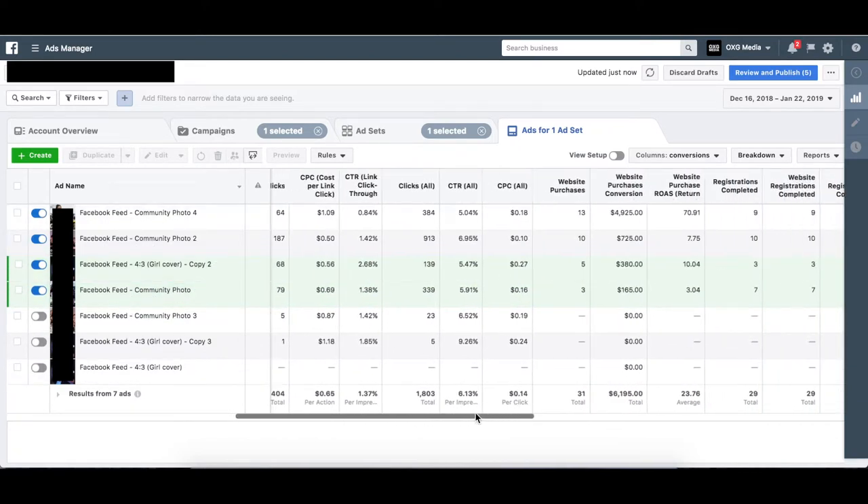There's always a winner when you split test enough things. In this case, one particular photo was our winner — it got us higher-ticket items as well as a 70 ROAS. We maintained the other profitable photos and videos as well, of course. You maintain your profitable ad sets and ads, then kill the rest — that's what we did after a while.